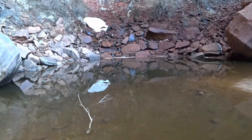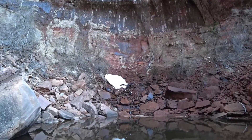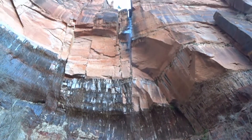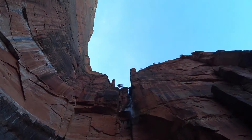So there's the upper Emerald Pools. There's the water where it's falling. A piece of snow is still left there. And right up there is where the water comes from.